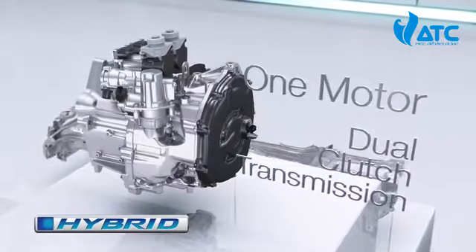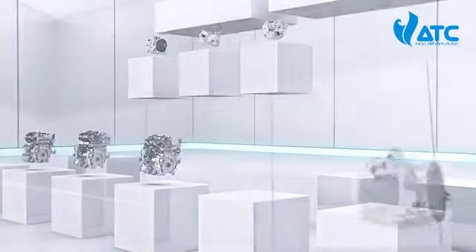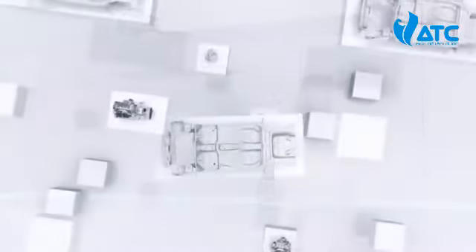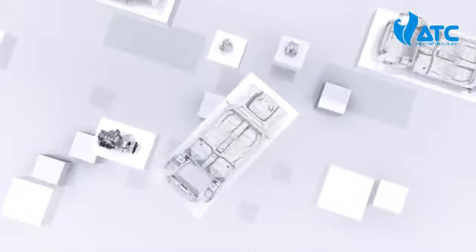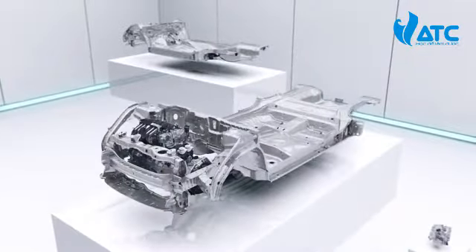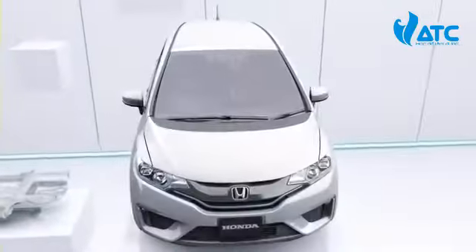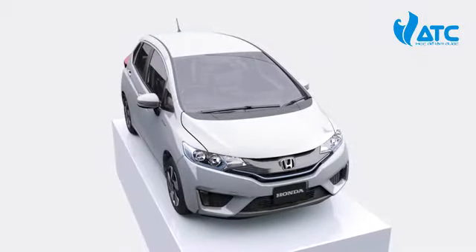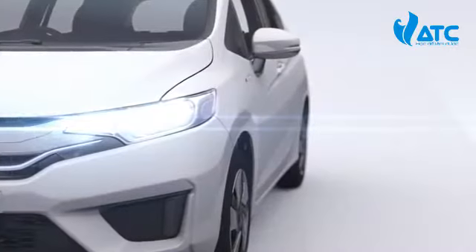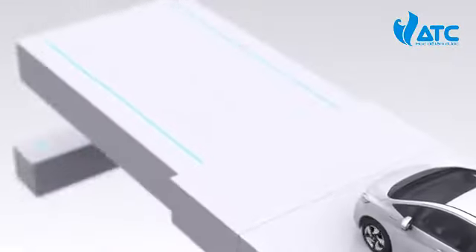These all-new Earth Dreams Technology engines and transmissions were developed together with an all-new vehicle platform. While complying with high safety standards in many countries around the world, this new platform also provides the flexibility to accommodate a variety of models. With the newly designed platform, Honda combines attractive styling with the most spacious interior in its class.